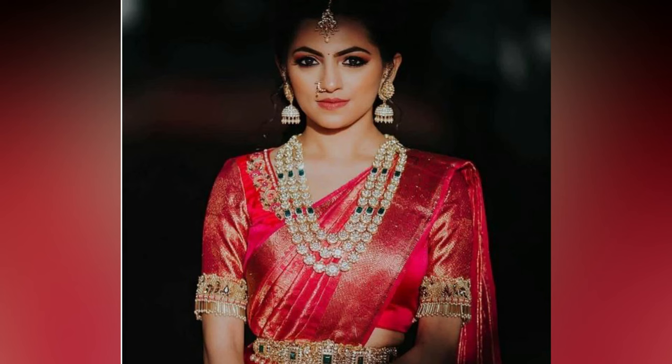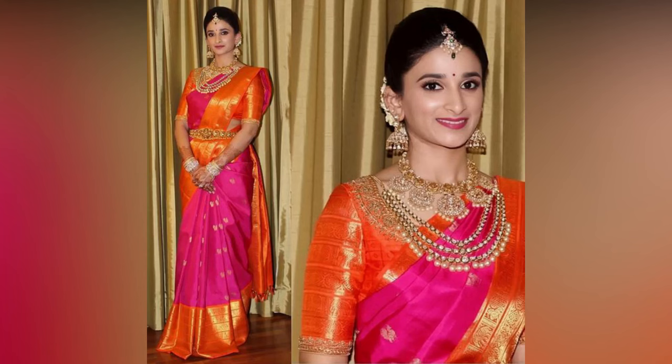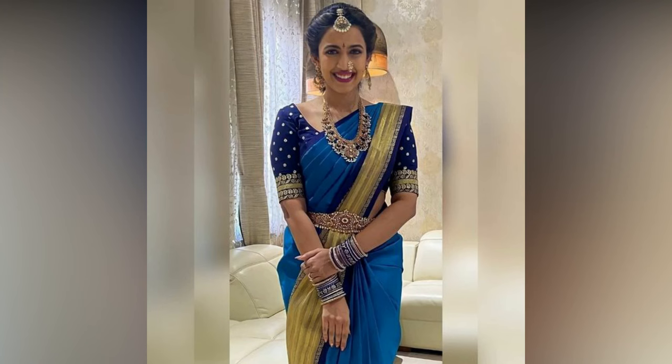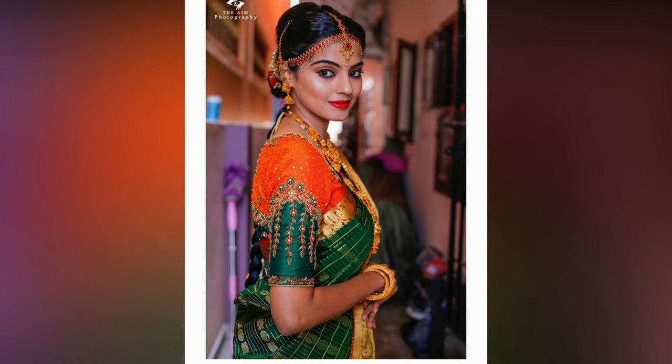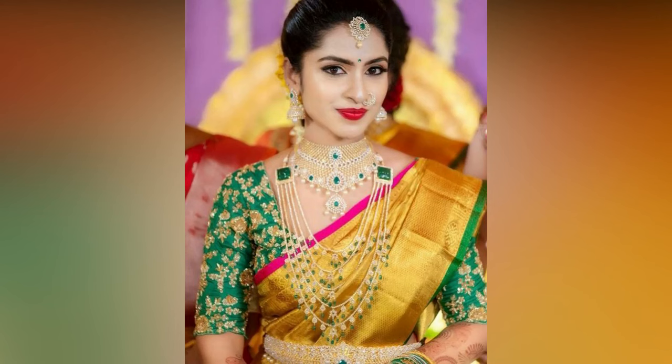The craft of embroidery plays a very crucial role in Indian ethnic fashion. In simple terms, embroidery is a craft that helps in highlighting and enhancing the look of the fabric. Though the market is flooded with a whole range of embroidery designs for bridal blouses,